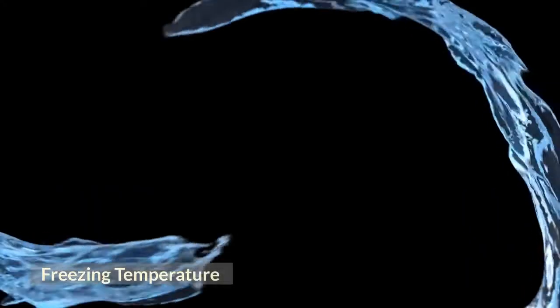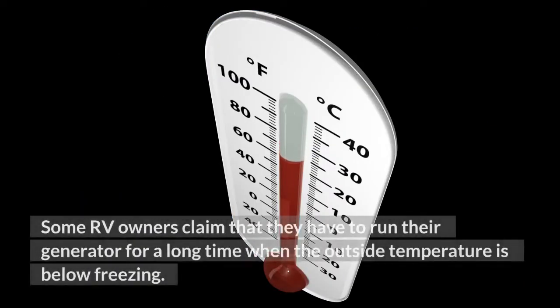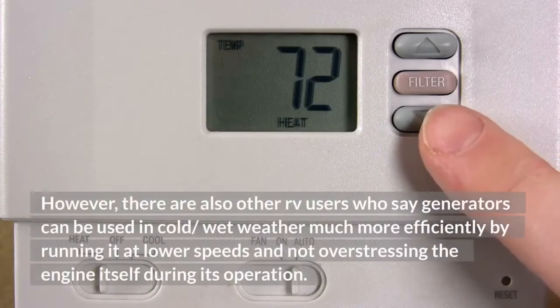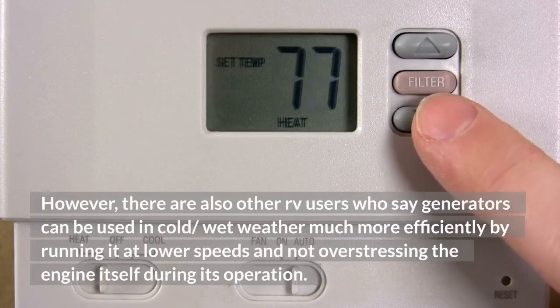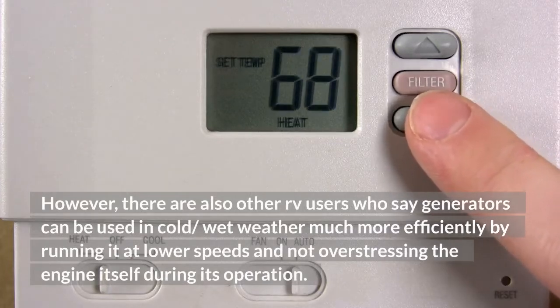Freezing temperature: Some RV owners claim that they have to run their generator for a long time when the outside temperature is below freezing. However, there are also other RV users who say generators can be used in cold or wet weather much more efficiently by running it at lower speeds and not overstressing the engine itself during its operation.